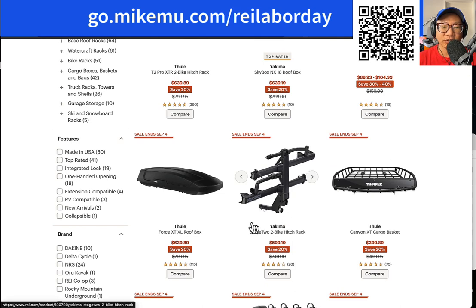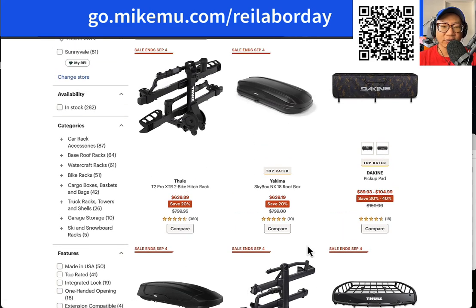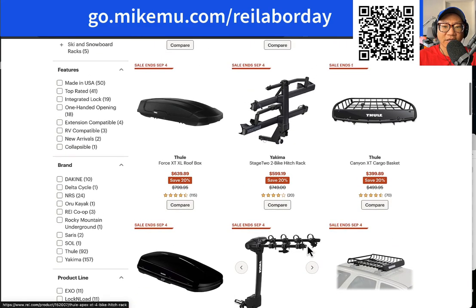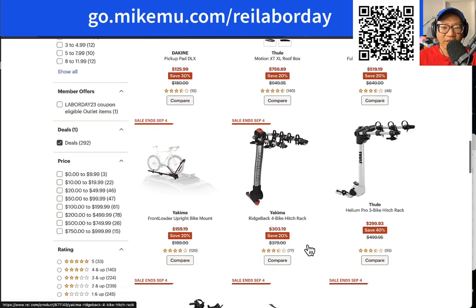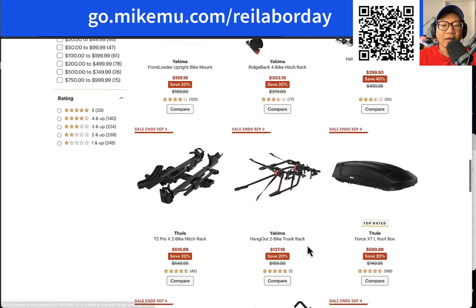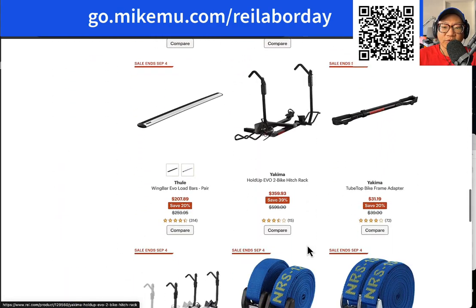There is also the Stage Two two-bike hitch rack from Yakima — I haven't tried this one. If you're looking to get into a system, you should probably choose between Thule and Yakima. Those are two of the best name brands. There's also Kuat, but Kuat primarily does snowboarding and skiing stuff — their bike racks are very good and very premium, but also very expensive. With Yakima and Thule, you get a whole system.